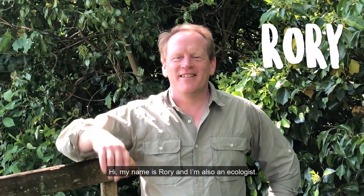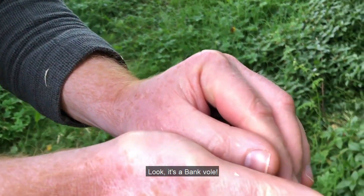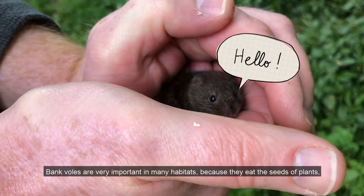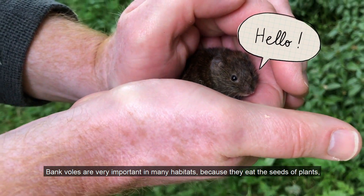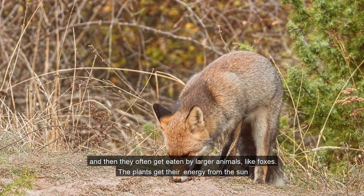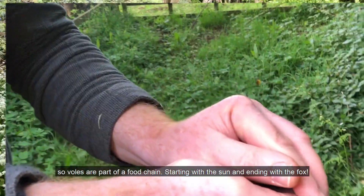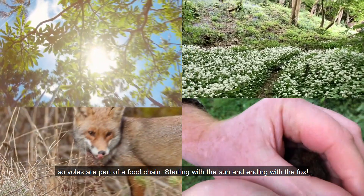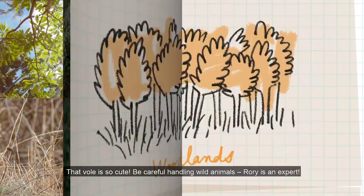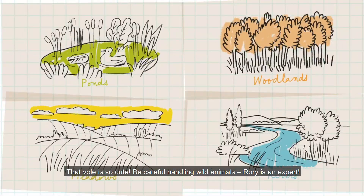Hi, my name is Rory and I'm also an ecologist. Look, it's a bank vole. Bank voles are very important in many habitats because they eat the seeds of plants and then they often get eaten by larger animals like foxes. The plants get their energy from the sun, so voles are part of a food chain starting with the sun and ending with the fox. That vole is so cute. Be careful handling wild animals — Rory is an expert.